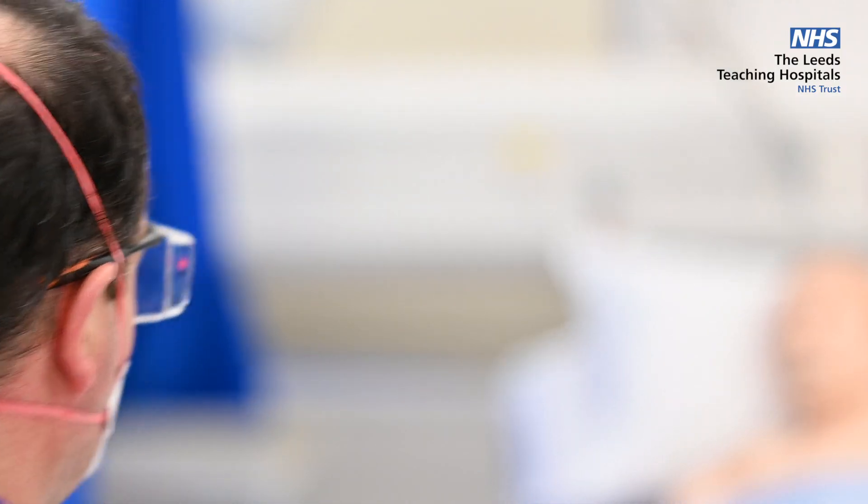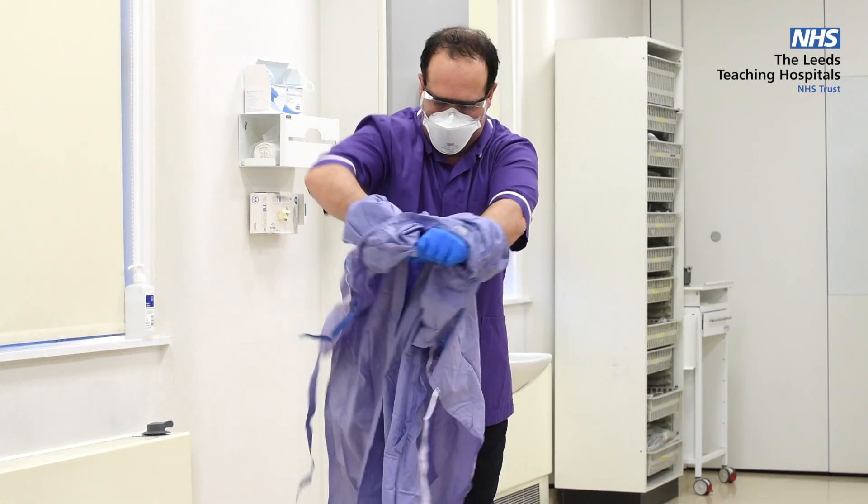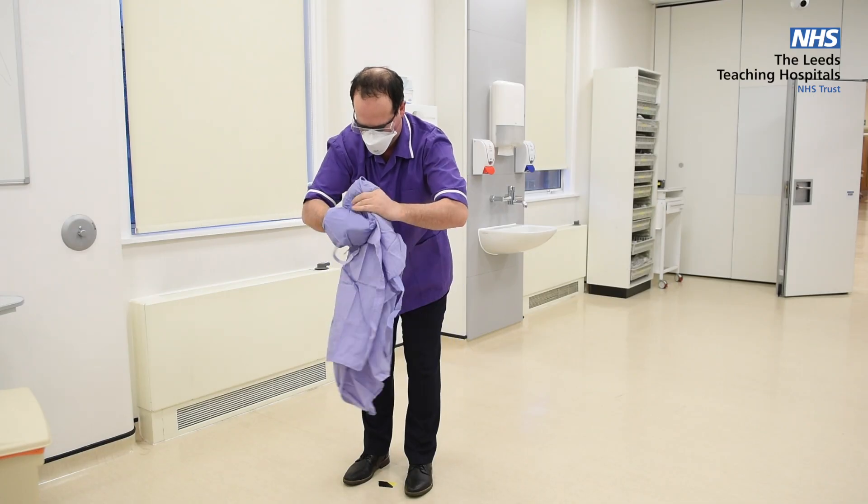Keep your hands in front of you. When removing your gown, pull forwards from the shoulders and roll the gloves and gown together, away from your body and place in the bin. Then wash your hands.